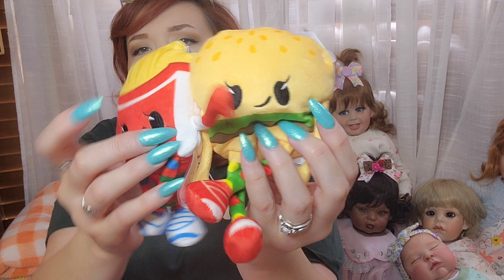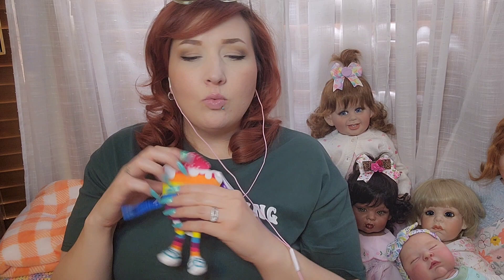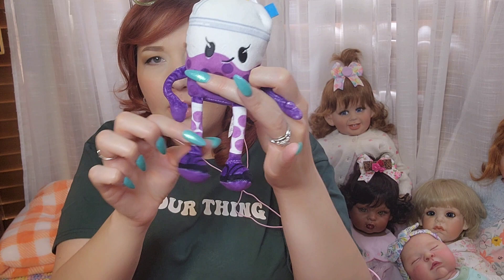Now the pineapple popcorn ones I currently have: I had doubles of this guy and gave it away during a live — this is Beefcake. And he goes very well with Frenchie. Then I have Buttercream — cute cupcake — and Sugarlicious, which is a rainbow cake. And then Bubbles — it's a boba tea, so cute! The legs have wires in them so they're bendable and poseable — I love that. And that is all the pineapple popcorn ones I have.